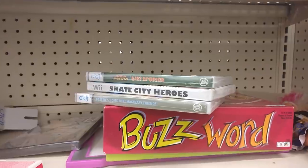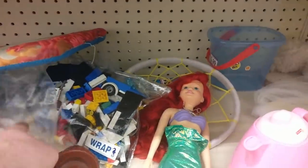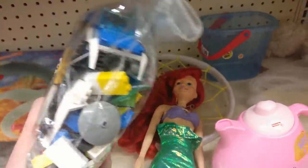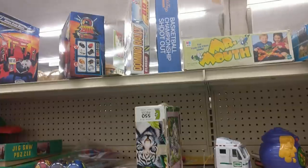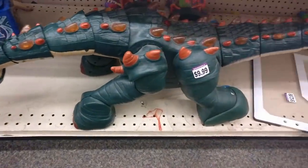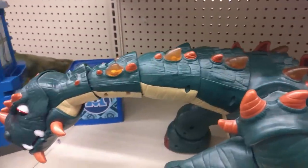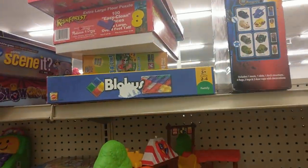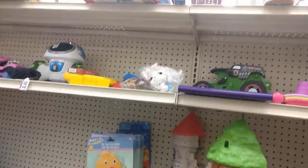Here we are at another Goodwill looking in the toy area. There's a sealed Wii game I've seen here for a while. Some loose Legos for $2.99 with no minifigs - I actually have a tote where I collect loose Legos but I put them back for some reason. There's an Imaginex dinosaur but it doesn't have the remote, and that's where the money is - you can sell the remote for forty bucks and even the battery cover for fifteen. Without the remote I passed on it.